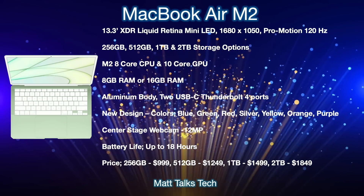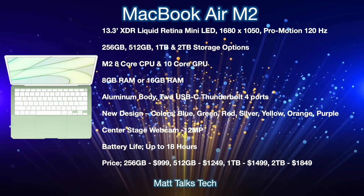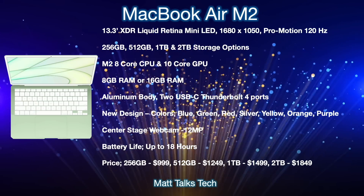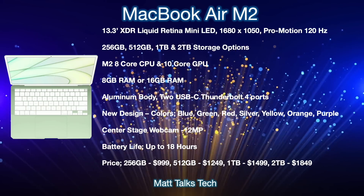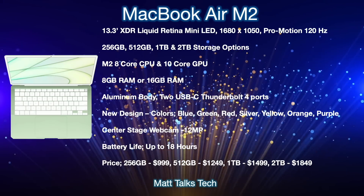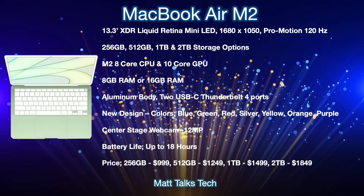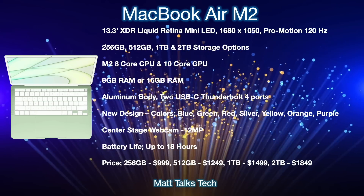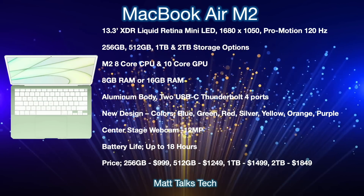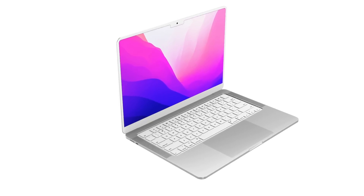The webcam will be a 12-megapixel camera. Battery life is expected to remain the same at up to 18 hours. Pricing looks similar to current models: 256GB at $999, 512GB at $1,249, 1TB at $1,499, and 2TB at $1,849 USD. These specs are based on current leaks and could change.